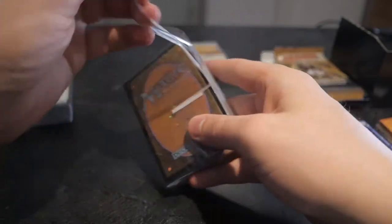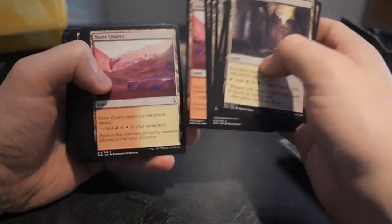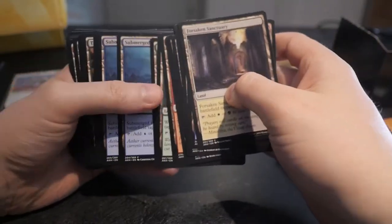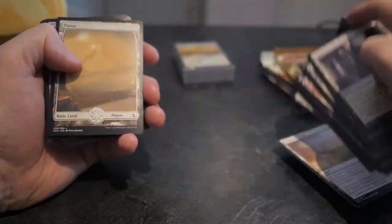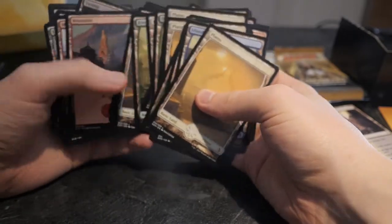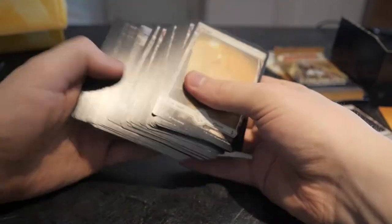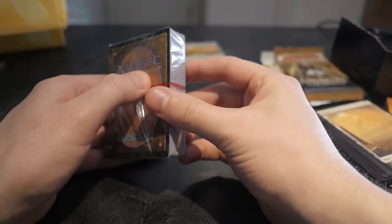Let's open the lands pack — I think this is the one that comes with the full art lands. Yeah, this is it. Look at this — you get quite a lot of full art lands. You get five of each. That is not bad at all.